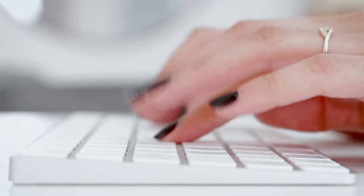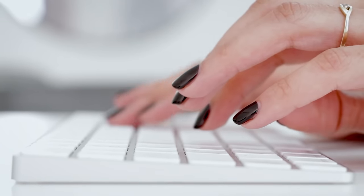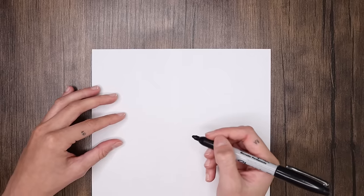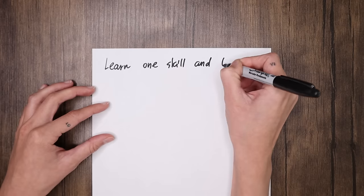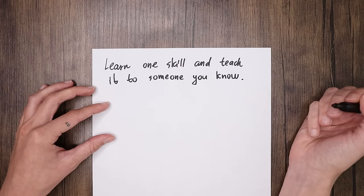A few months ago I set a challenge for myself to learn to type without looking at my keyboard and using all my fingers, because unfortunately I didn't learn that as a kid. I watched YouTube videos, learned how to type that way, and shared my journey on Instagram — and I think I inspired a few of you to learn it too. Your task for this week is to learn one practical life skill, like making your own website on Squarespace, and teach it to someone you know.